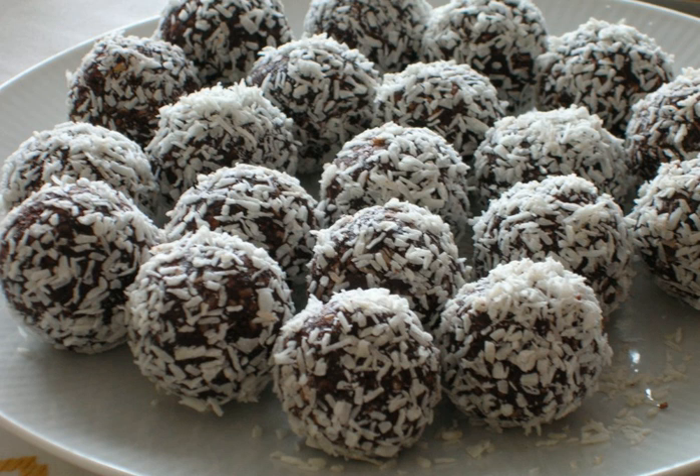Balls are formed and then rolled in nib sugar, shredded coconut, or sprinkles. The oatmeal ball can be eaten immediately, but it is usually first chilled in a refrigerator. Because of its simple recipe, it can be quickly made by anyone and is popular at children's parties and as homemade candy.